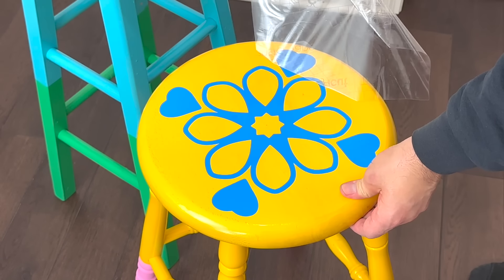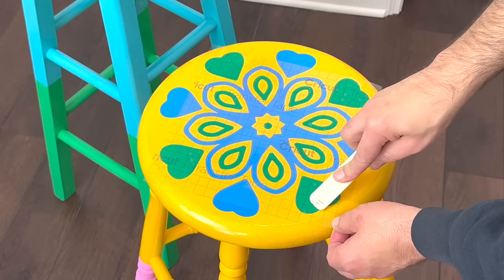The origins of stools are obscure, but they are known to be one of the earliest forms of wooden furniture.